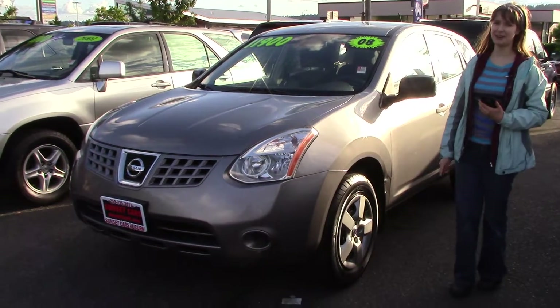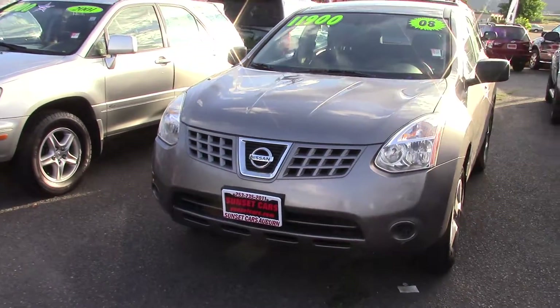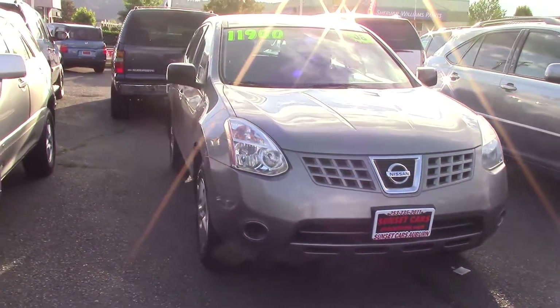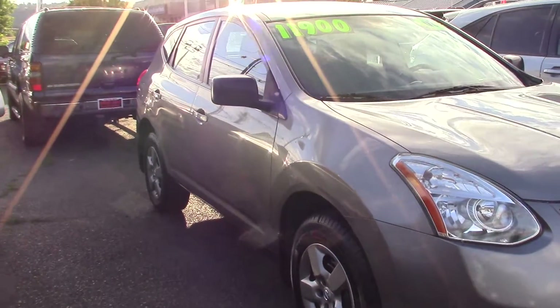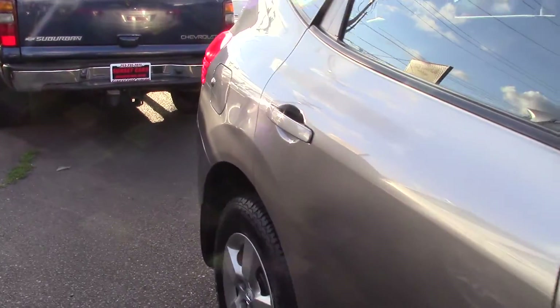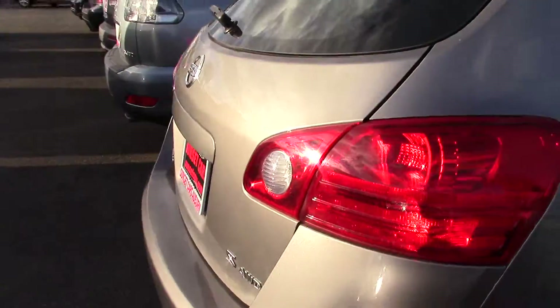Hi there, this is Jordan with Sunset Cars of Auburn, and this is our 2008 Nissan Rogue S, stack number 96256. This car has such unique styling. It's got nice paint too, and nice styling of the interior, and nice styling of about everything in this car.